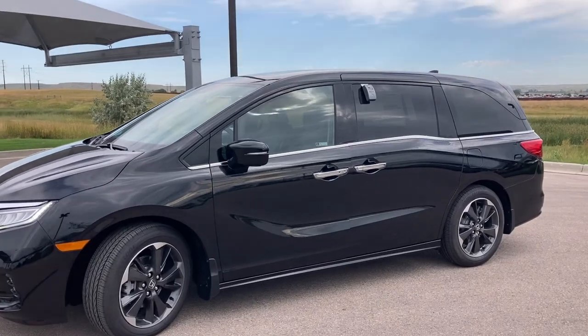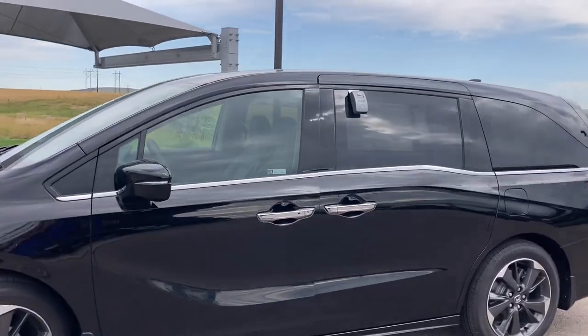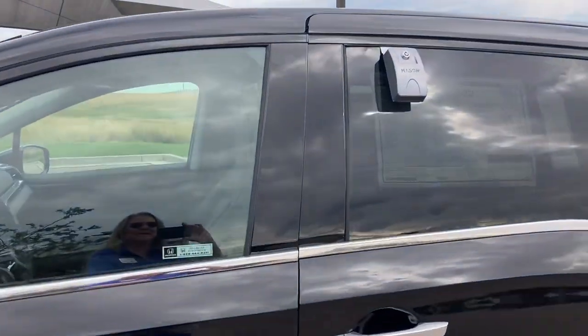Hi there, this is Robin with Robin Ought to Know, just wanted to give you a peek at this 2023 Honda Odyssey Elite trim package that we have. It's black on black — black exterior, black interior — giving it a level of sophistication that you don't always see in a mom van. Let me get out of the picture and show you a few things.